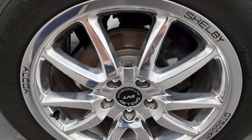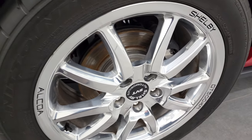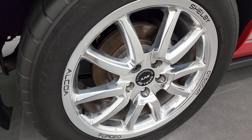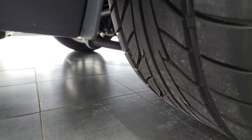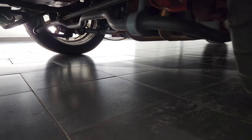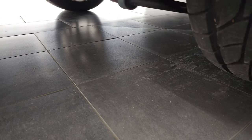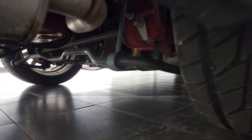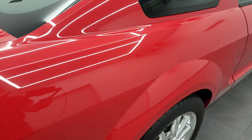No major scuffs or scrapes on those rims. On the back, you have 11.8-inch rotors, and the back tires have just as much tread as the front tires. Very nice and clean down there on the underbody as well.